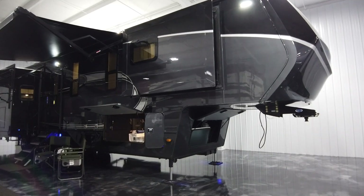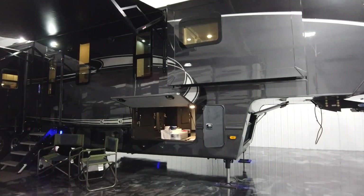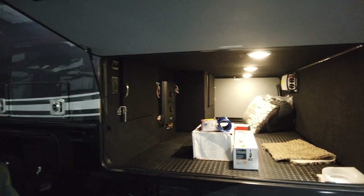In the front we have the Moride hitch and the bay area is prepped for a generator. Here is one of the two 40-gallon fuel tanks and large pass-through storage.